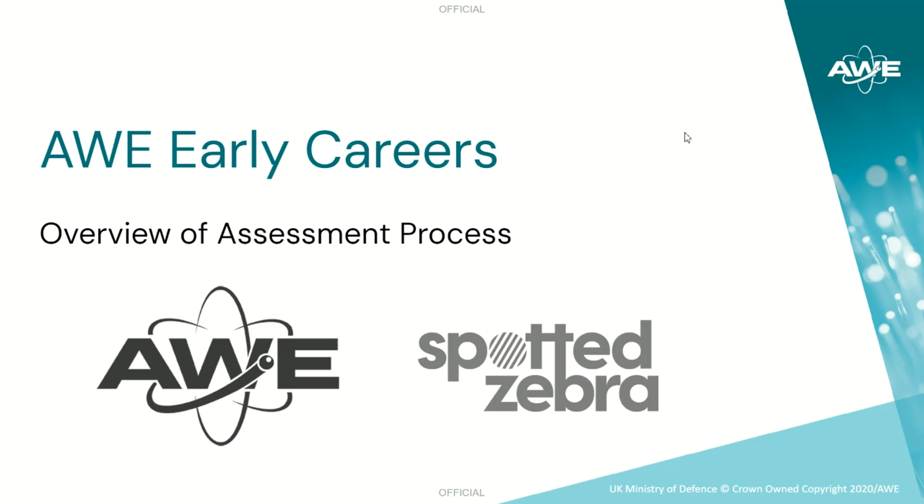Hello and welcome to this quick video, which will give you an overview of the assessment process for AWE Early Careers.